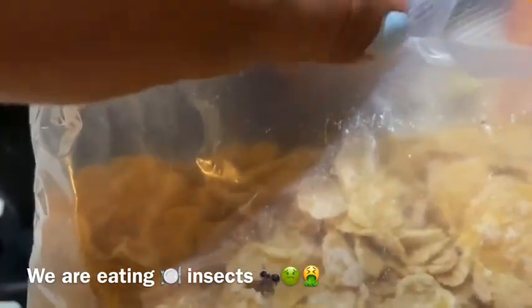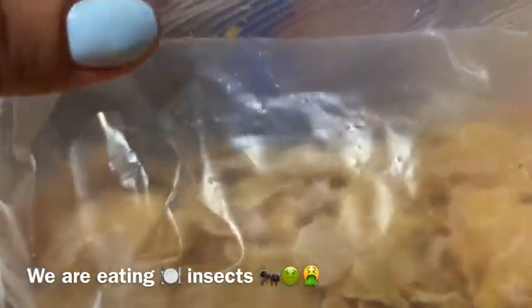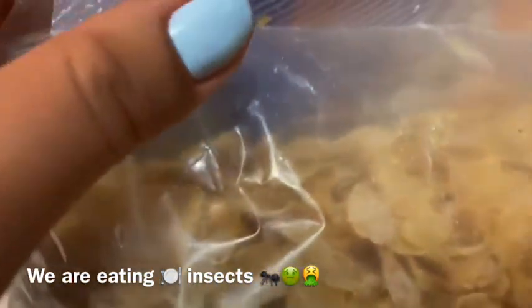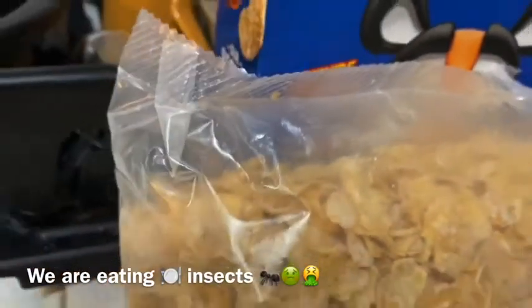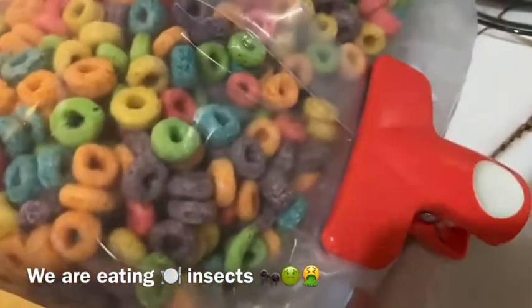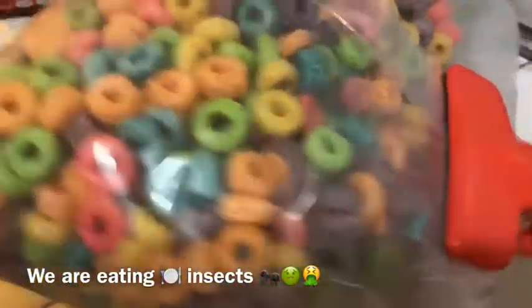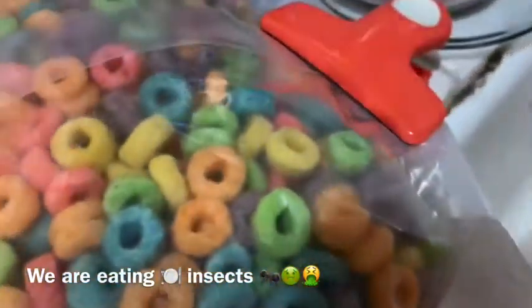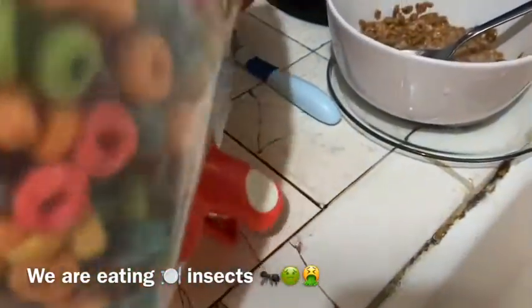It looks like it has spiderwebs inside. Can you see that thing moving right there? You see that? So anyway, I have the other bags. I served myself this one but I'm not eating it because I found out. This one has been like this, and this is the one that my kids eat.